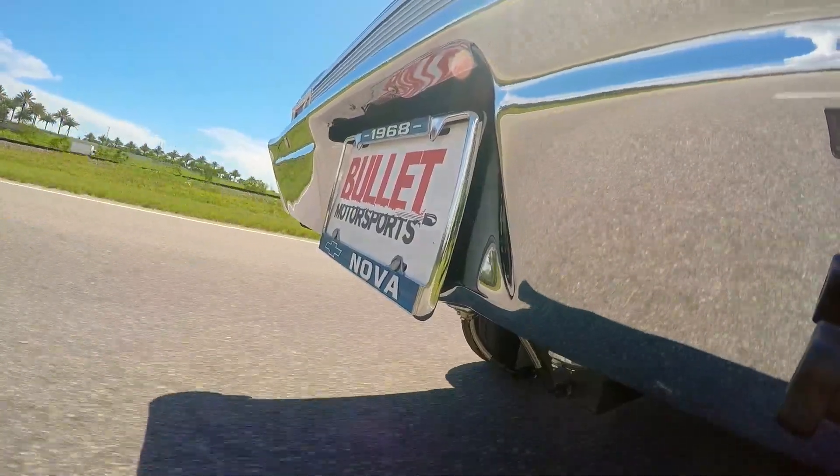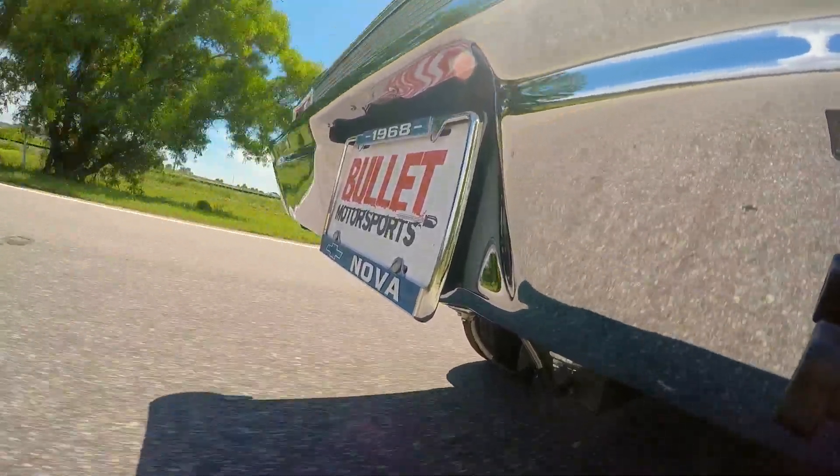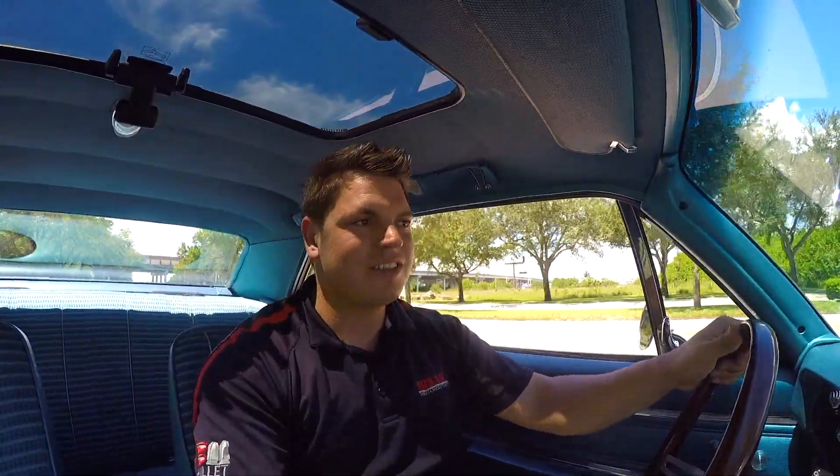The rear gas tank has been sumped, so it runs two pumps if you do want to use the nitrous, which we are not going to use today.